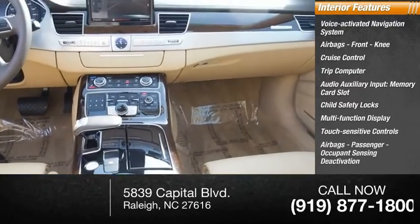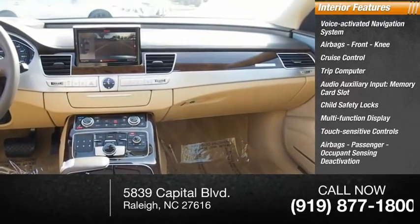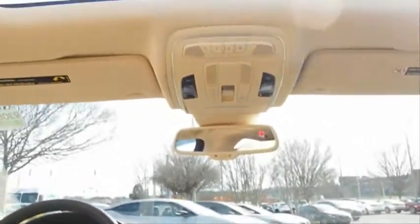Passenger airbag with occupant sensing deactivation, and door courtesy lights. Come take a test drive today.